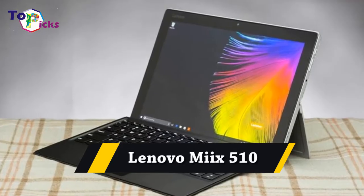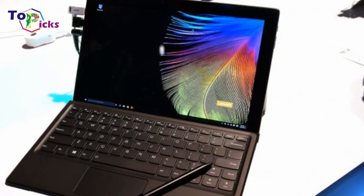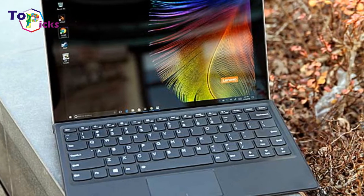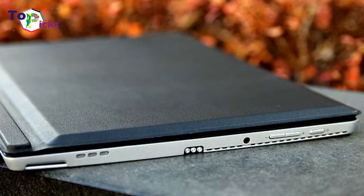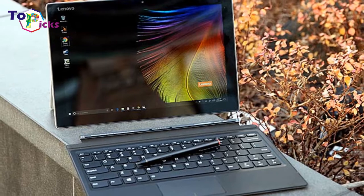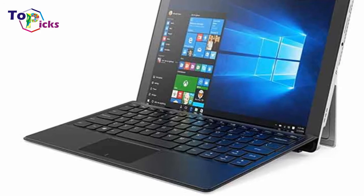Lenovo Mix 510. The Lenovo Mix 510 definitely takes its design and features from the Microsoft Surface tablet, right down to the kickstand that runs the width of the 12.2-inch screen. Lenovo brings its unique watch-band-like hinge from its Yoga 300-series laptops to the kickstand, allowing you to tilt the screen back up to 170 degrees.